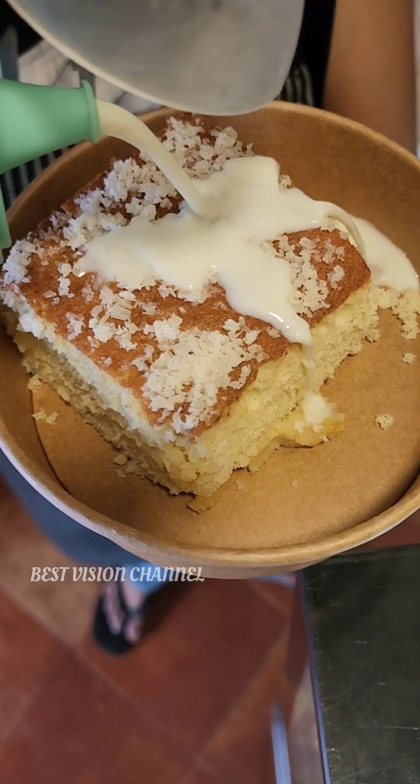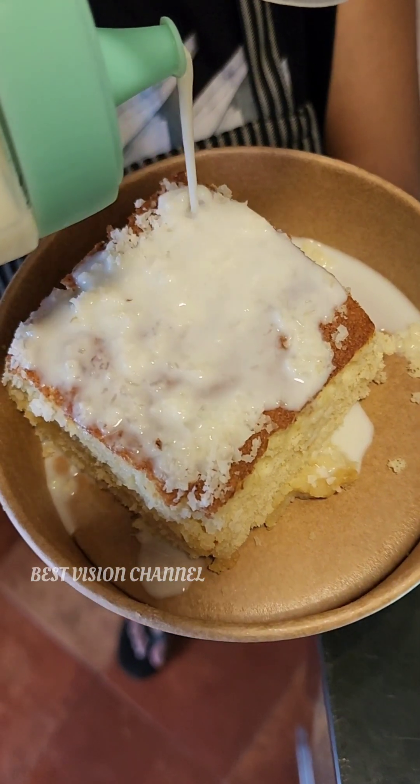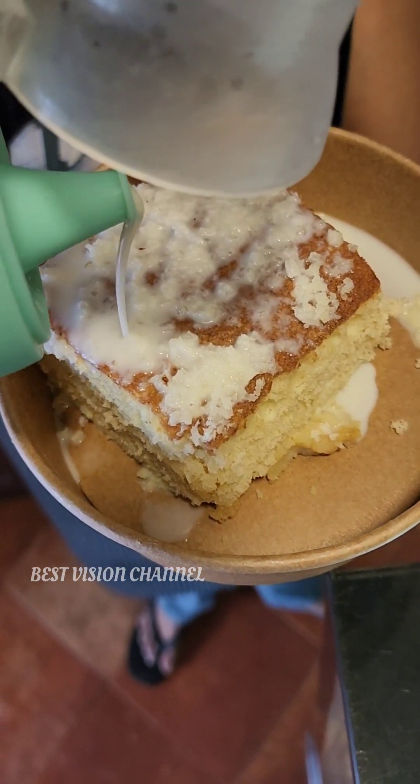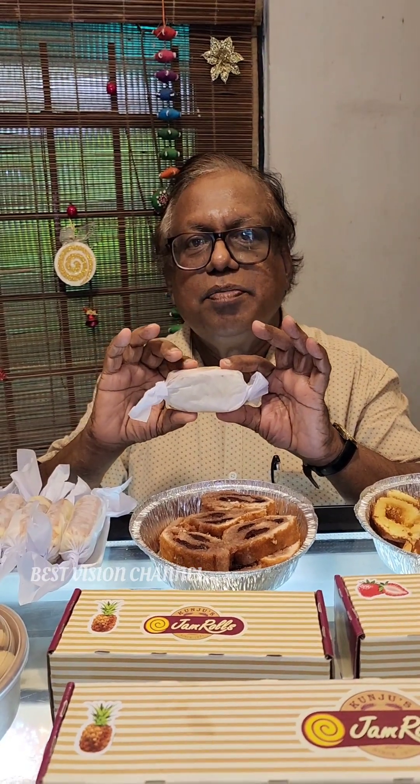This is a milk sauce. The most common products are the Pineapple Jam Rolls — really delicious. This is a lemon paste cake with lemon flavor. It is soft and creamy.